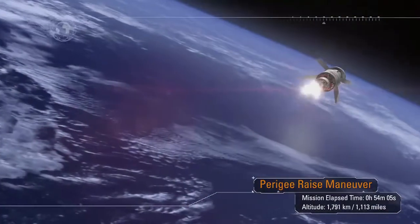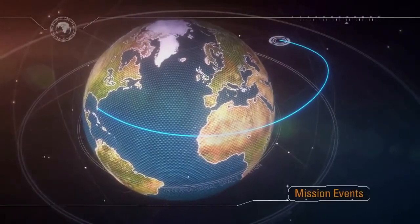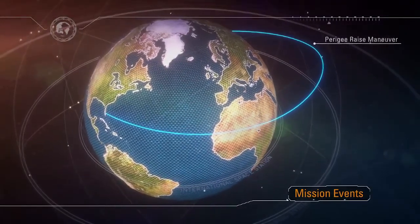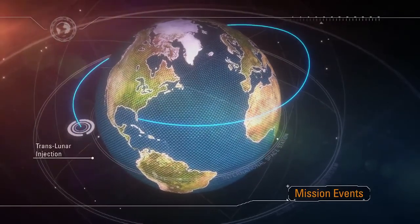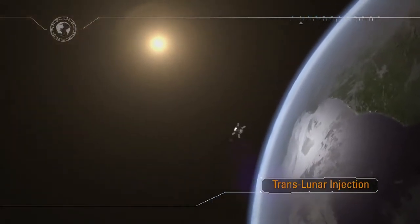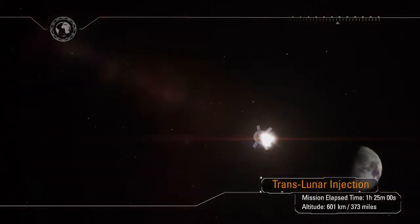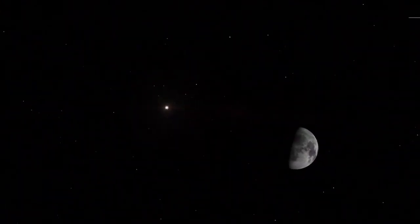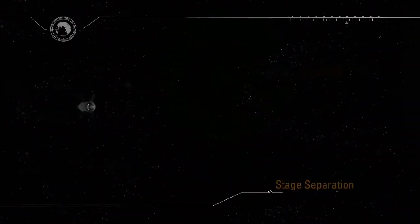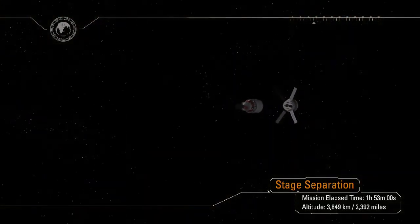Once the perigee raise maneuver is complete, Orion's systems are checked prior to committing to the Translunar Injection, or TLI, maneuver. The TLI maneuver must be successfully completed to depart Earth orbit. The TLI burn is approximately 20 minutes in duration and increases the spacecraft's velocity by over 9,000 feet per second — a speed change faster than a high-powered rifle bullet travels. Following TLI, Orion is committed to a lunar trajectory just one and a half hours after launch, and the spacecraft adapter and interim cryo-propulsion stage separate from Orion.